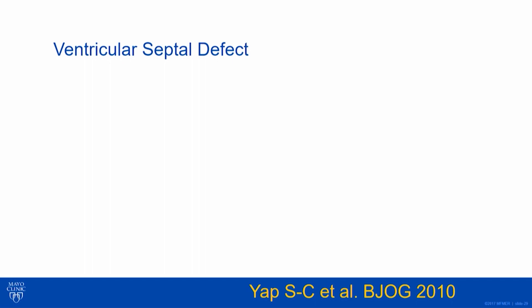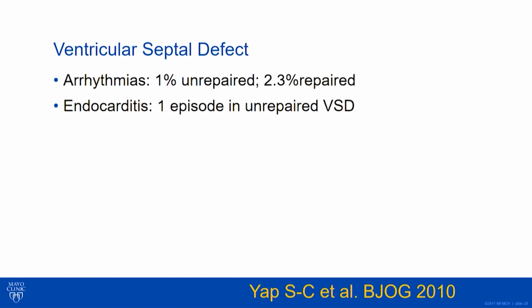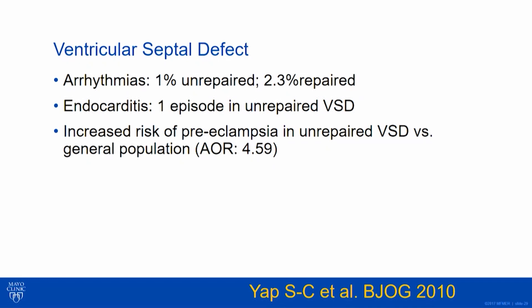What about VSDs? VSDs are a different animal than ASDs. We're usually going to see moms who come to childbearing with a big VSD that was repaired in childhood, or a small VSD we don't think is hemodynamically significant. We're not going to be looking at women who have Eisenmenger physiology. Arrhythmias were 1% in unrepaired versus 2.3% in repaired — you did worse if repaired, likely because your VSD was probably bigger, and a VSD patch can put you at increased risk of arrhythmia.